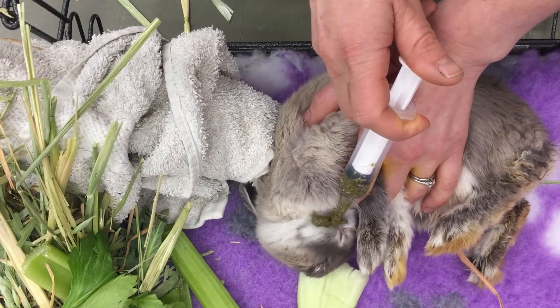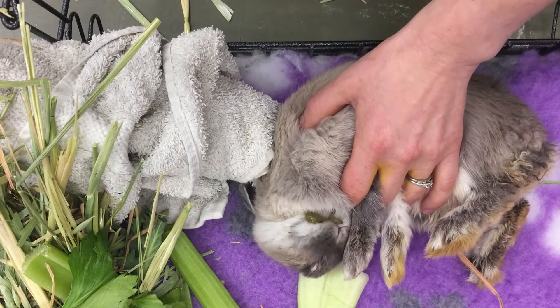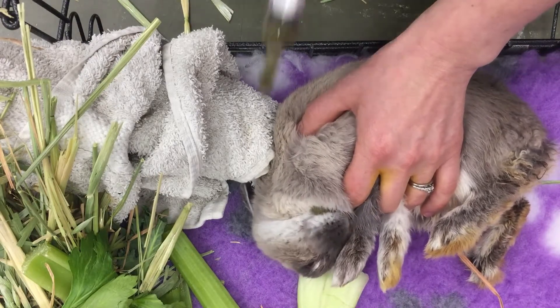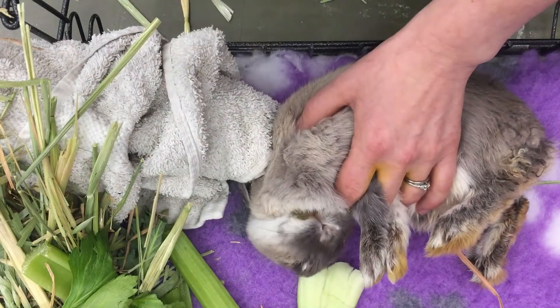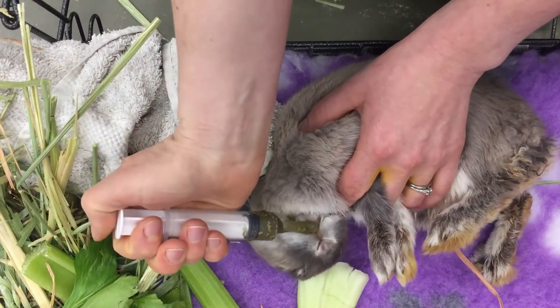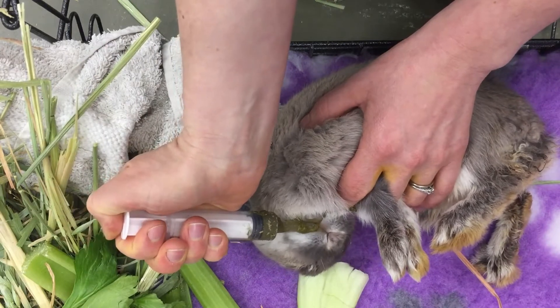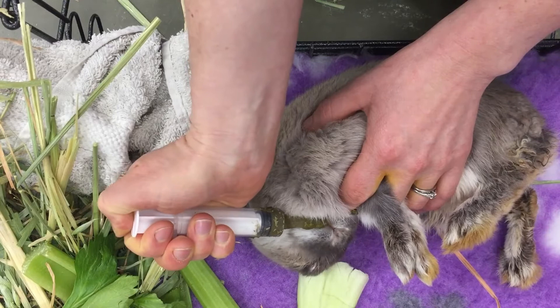They'll get some fluids from the critical care as well. When I've finished feeding him I'll make sure I give his mouth a little clean because it's going to be really hard for him to clean himself at the moment. He can't balance on his hind legs to wash his face, but he's really enjoying this critical care and even though he's eating upside down, that's okay.